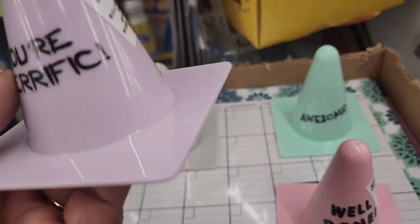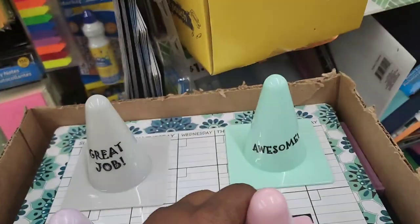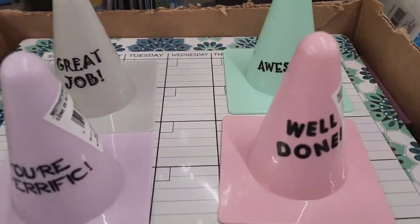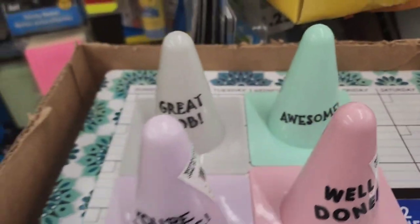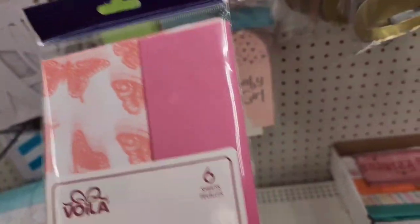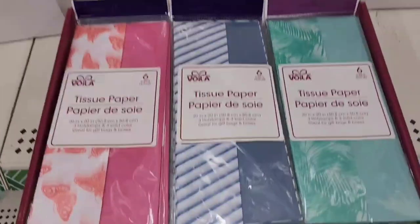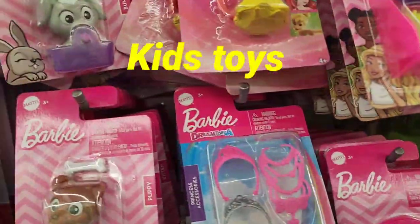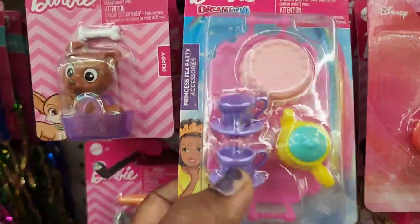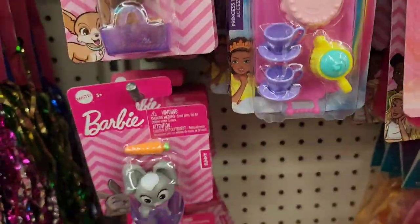These motivational roadblocks for kids - 'You Are Terrific' in purple, 'Well Done' in pink, 'Great Job,' and 'Awesome' - loving the colors. Beautiful wallpaper with butterflies, a classy foliage one too. And Disney figurines - Snow White, princess tea party set. This is my favorite - it really brings out the kid in me!